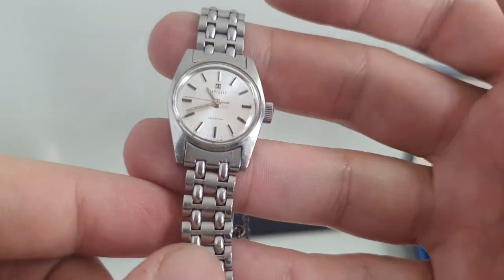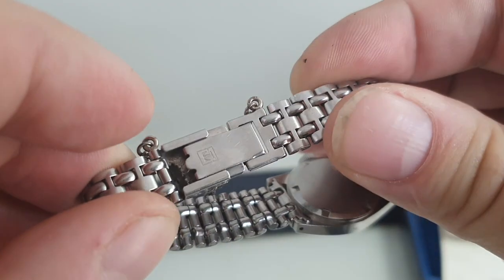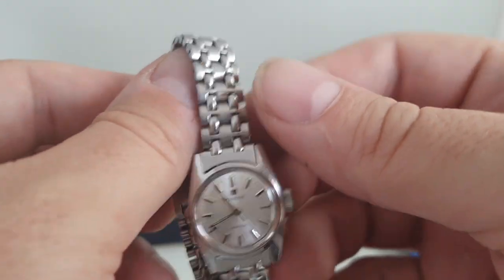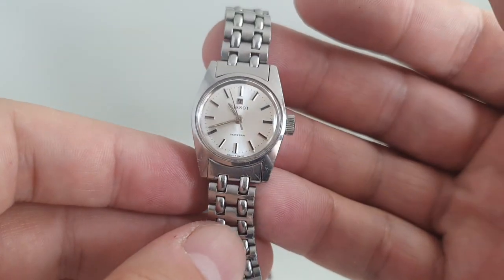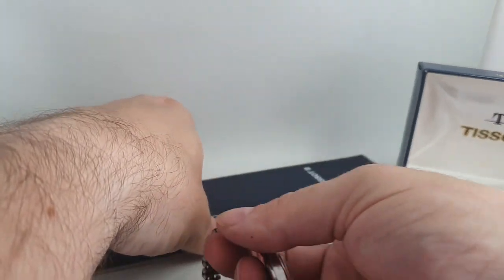This is the ladies watch. You'll notice it's got the two-bar bracelet fitted, which has clasp extensions, and we have some spare links for this in the box. It's manually wound with a stainless steel case.